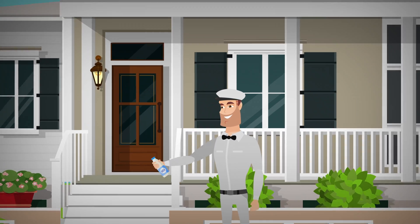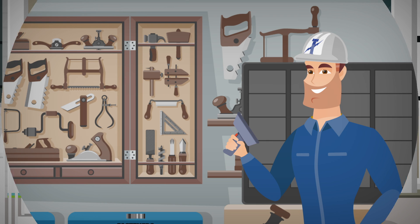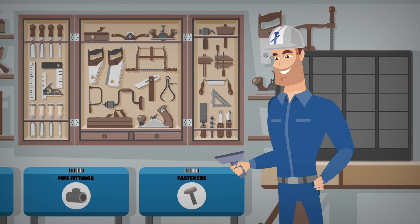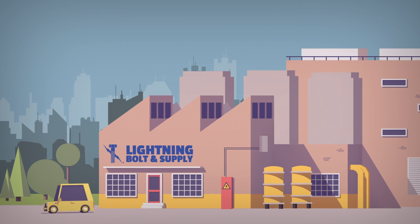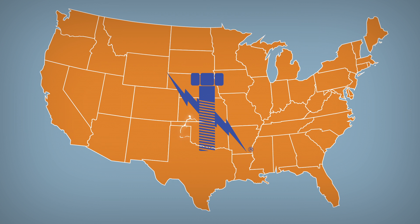Do you remember the good old days when customer service was a priority? Imagine having a bolt man — someone who keeps your bolt bin stocked with just the right amount of fasteners, fittings, and maintenance items. As an ISO certified fastener manufacturer, Lightning Bolt delivers local service all throughout the country.